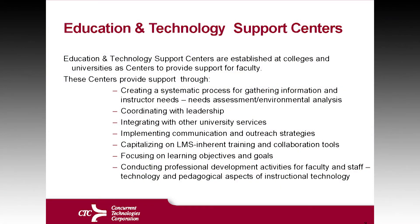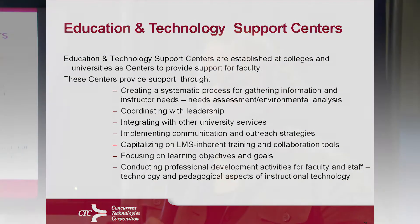They also help with implementing communication and outreach strategies, so that when you're looking at what is provided to the learners and how it's provided, the staff integral to the ETI organizations actually help promote the type of outreach to both the students and the faculty and staff at a university or center-like organization.